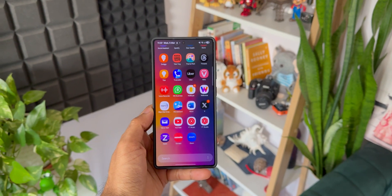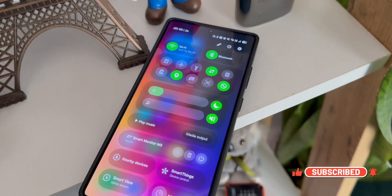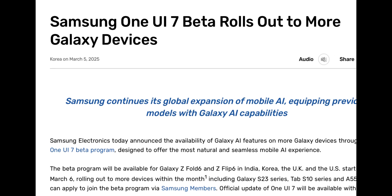Alright, after a long wait, Samsung has finally come out and has given an official confirmation about the One UI 7.0 stable release for the Galaxy phones. However, it is a bit ambiguous. Let me take you through what they have mentioned on their newsroom article.